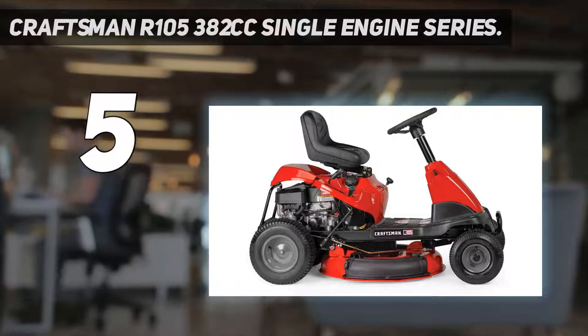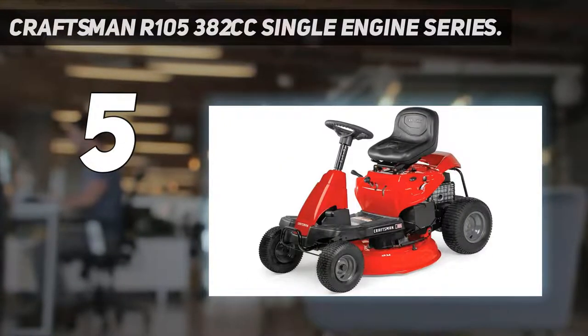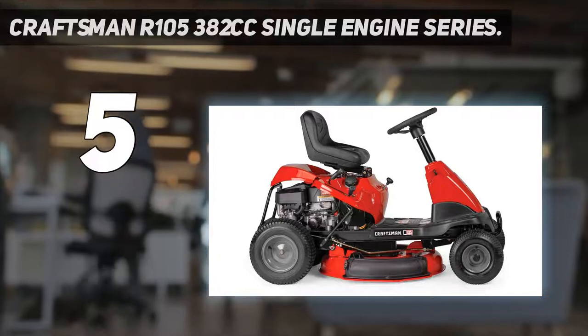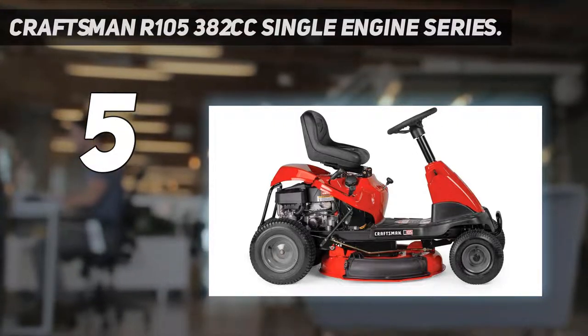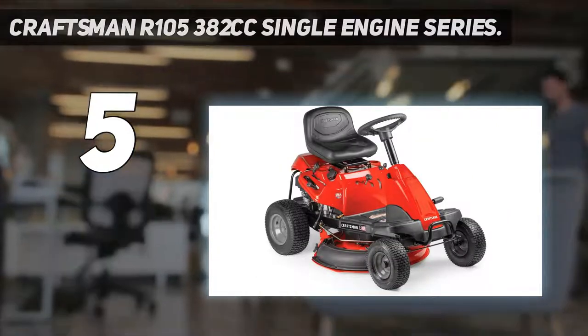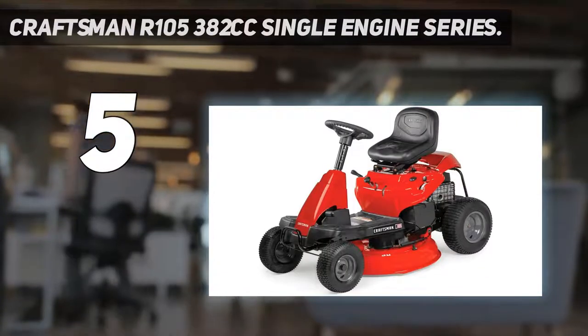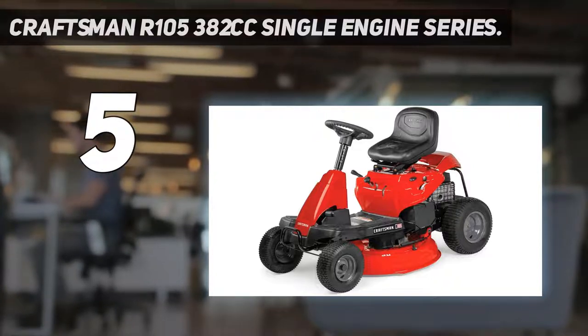The cutting deck is 30 inches wide and the product comes with a deck wash included. The seat is really comfortable and offers mid-back support, making this product a great choice for people who find lawn mowing relatively uncomfortable. It is really easy to maneuver due to the turf saver wheels, which will save a lot of time and energy, making it a great product if you want to spend your time more efficiently. Most people who have used this product have expressed their appreciation and are really happy with their choice.